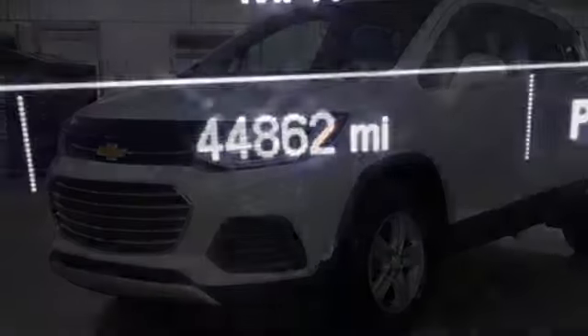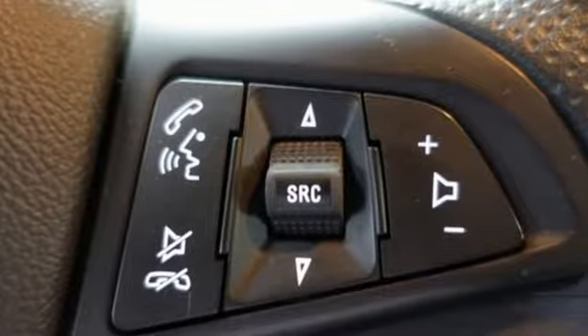Aluminum Wheels, Wireless Phone Connectivity, and Automatic Transmission. In a Chevy, the journey matters more than the destination.